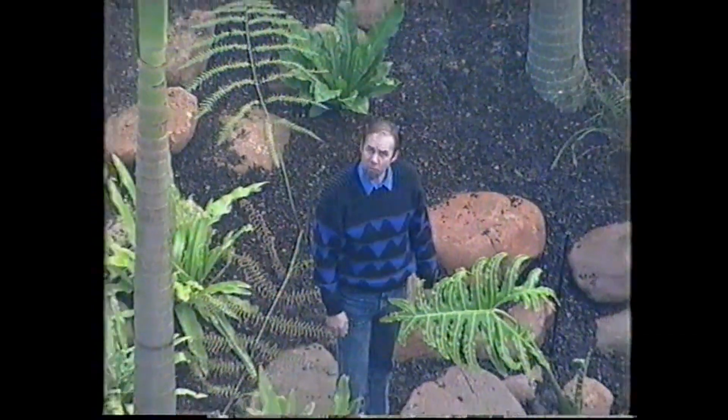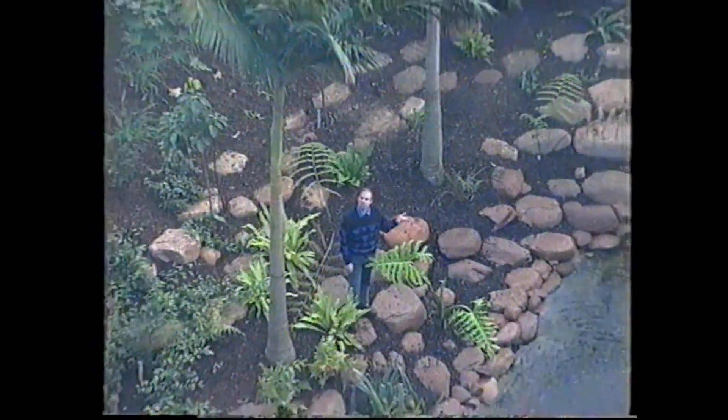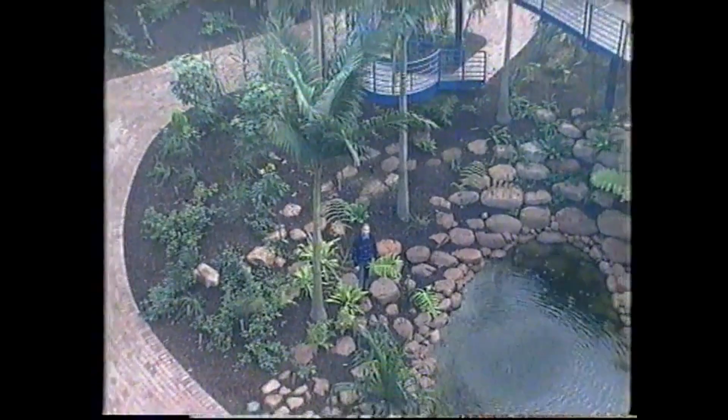It's in the Bicentennial Conservatory for Tropical Plants in Adelaide Botanic Gardens. You won't find all tropical plants here — it's specializing in the tropical plants of Australia and Southeast Asia, our region.